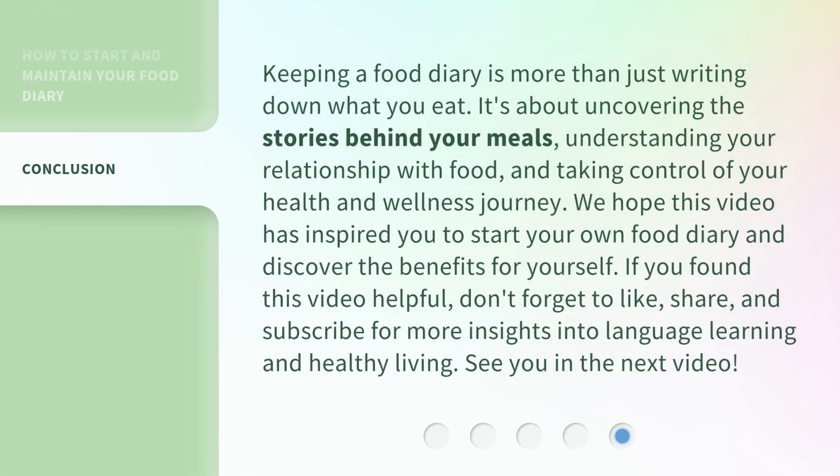Keeping a food diary is more than just writing down what you eat. It's about uncovering the stories behind your meals, understanding your relationship with food, and taking control of your health and wellness journey.